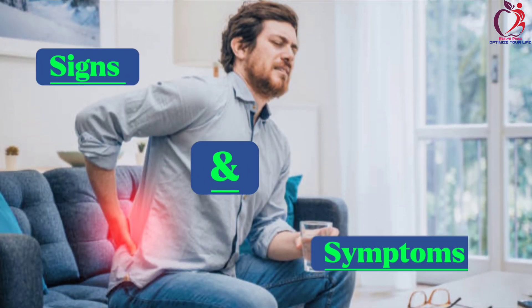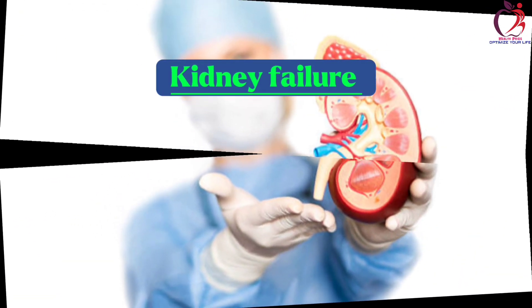These are the signs and symptoms which may lead to kidney failure or may indicate any kidney disease.